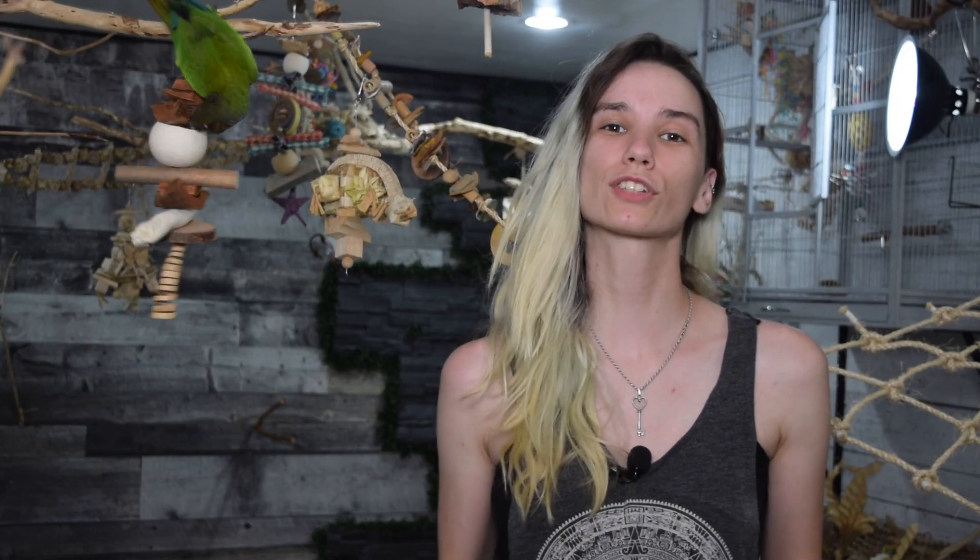Four toys for one day ain't bad, so that will do it for today. As you can see, the birds are very much enjoying the new toys, so I will count them all as a success. Thank you guys so much for watching and I will see you all in the next one. Bye!